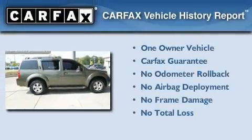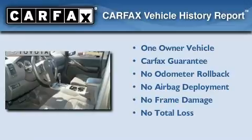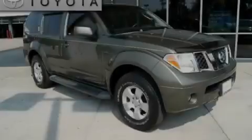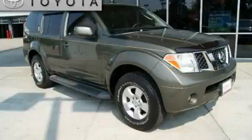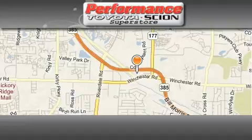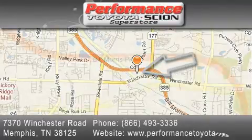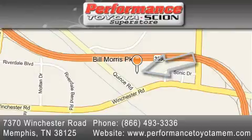This Nissan has had only one owner, and it qualifies for the Carfax Buy-Back Guarantee. Stop by today and test drive this automobile for yourself. Performance Toyota is located at 7370 Winchester Road in Memphis. Our goal is to exceed all of your expectations to ensure that you'll return for future visits.